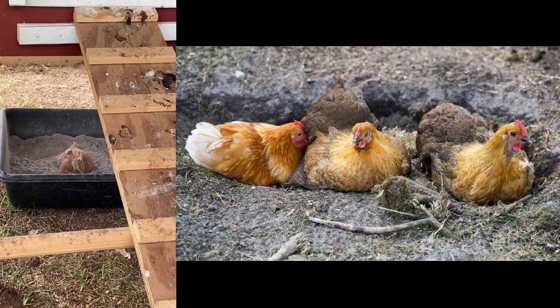Dust baths are a huge health thing. If you've seen your chickens scratching, digging a hole, and flopping around in the dirt — they're actually pressing dust against their skin, which helps kill lice, mites, and other insects. I create dedicated dust baths that my girls can use year-round and keep them dry. I have a whole video on how I do my dust baths — I can't stress enough how important this is.